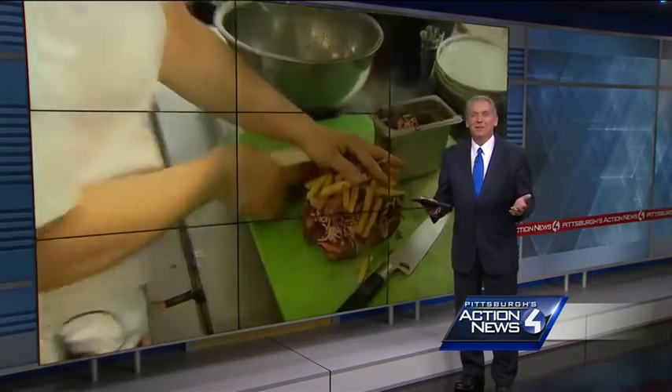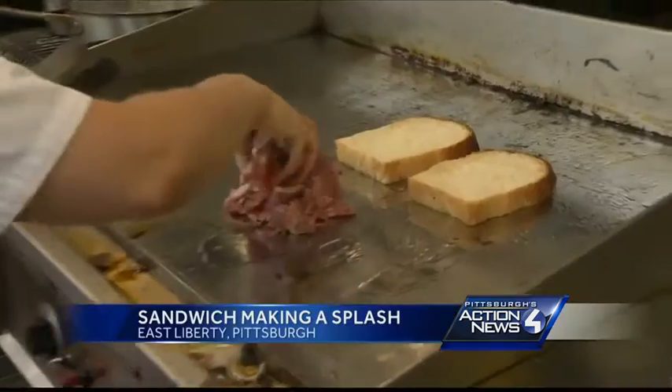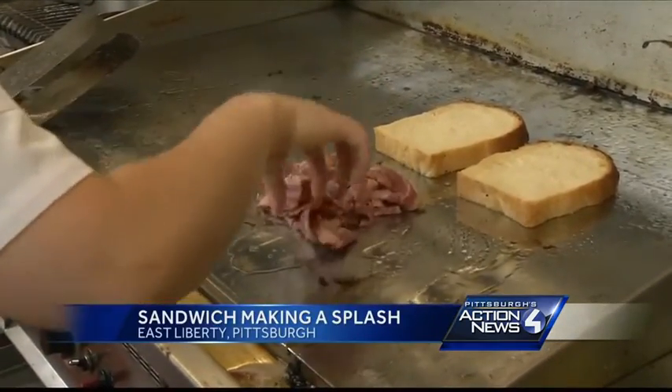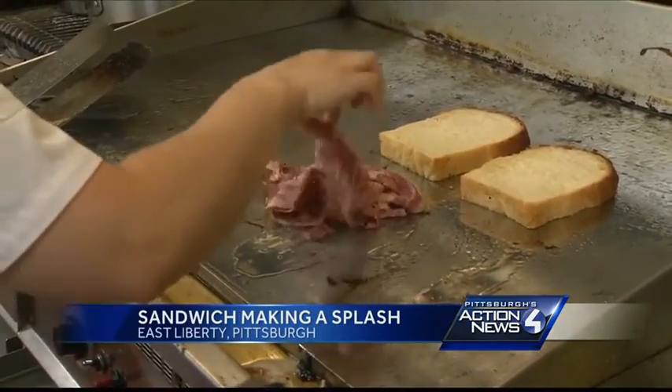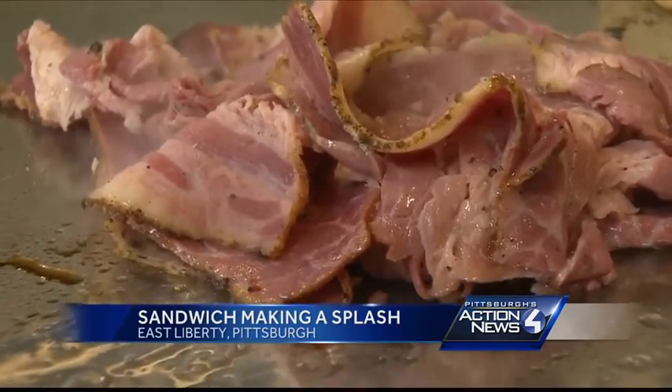Bon Appétit magazine is giving a sandwich some high marks for its Steel City style. When it comes to fine dining, you don't think of pastrami as the first meat that will put a restaurant on the map. But in Pittsburgh, the popular lunch meat does the trick.